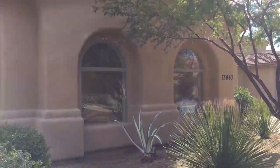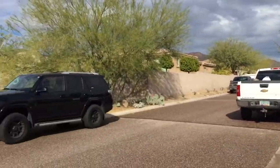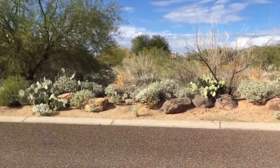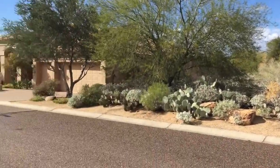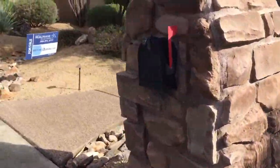I'm here at 13443 East Cannon, Rhode Island, Scottsdale. I have a new neighbor across the street. There's a little bit of street noise out here from Shea, but I did not really notice it in the backyard. Let's take a look inside.